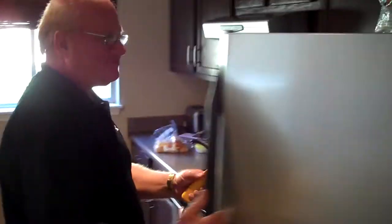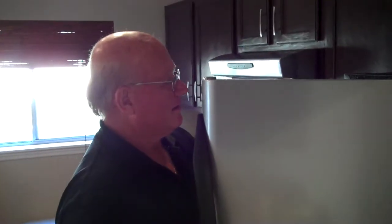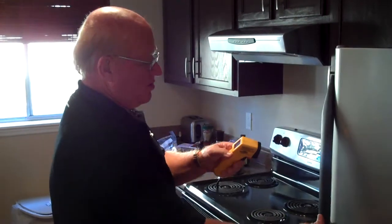We'll go in the kitchen here. We'll go ahead and pull temperatures on the refrigerator and the freezer to make sure those are working properly, which they are.